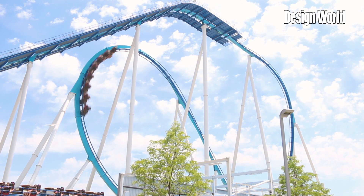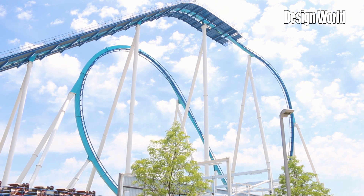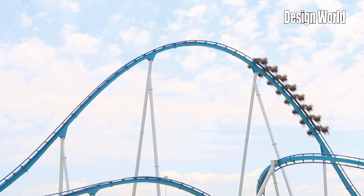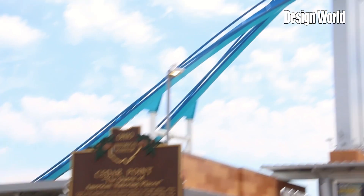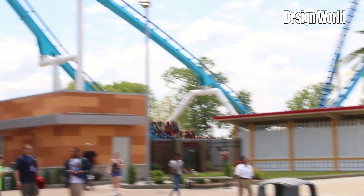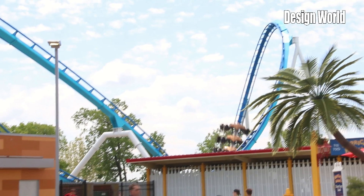Coasters have always had different experiences from front to back, but the wing coaster design makes the right front different than the left, and the whole thing just progresses through a series of different experiences for the riders. From an engineering standpoint, it's a heavier train, but the track could be beefed up for that, and it's not that difficult to come up with a design like that.